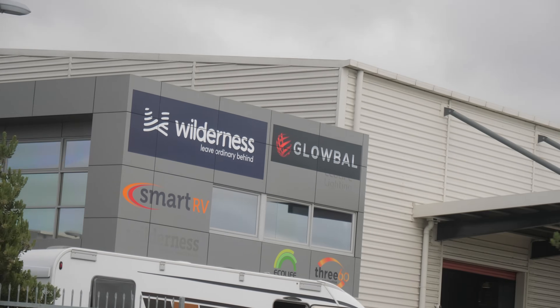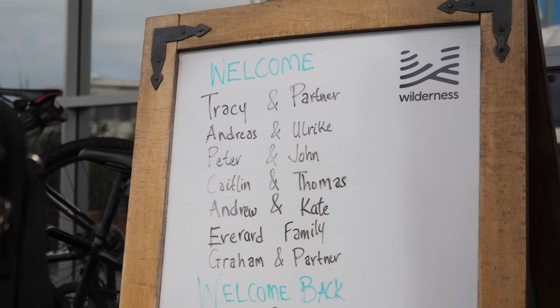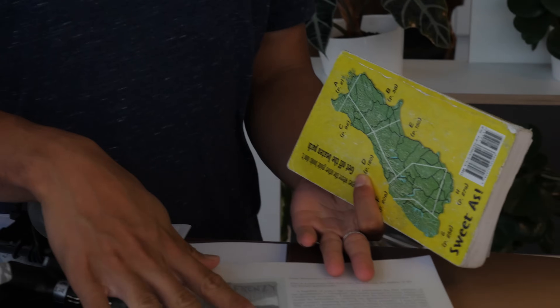For this adventure, we were renting motorhomes from Wilderness RV Rentals and had arrived at their Auckland location to pick up our rigs. The crew was fantastic at getting us comfortable with our rentals, giving us tons of pointers, recommendations, and literature.